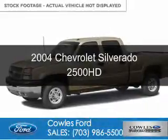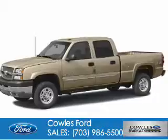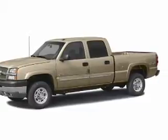This is a used 2004 Chevrolet Silverado 2500 HD. It's powered by 4-wheel drive, a 6-liter, 8-cylinder engine.